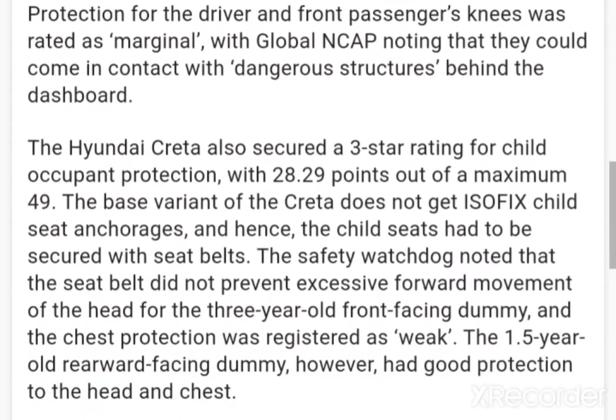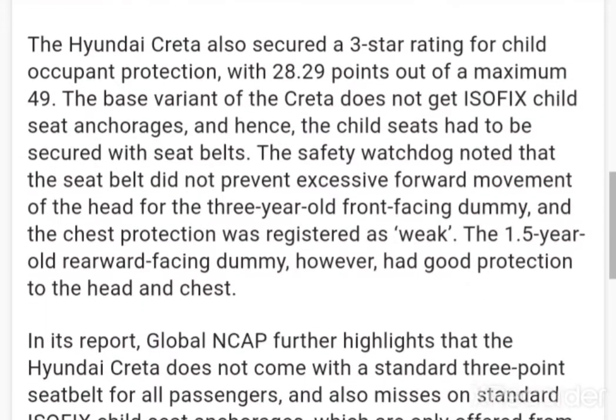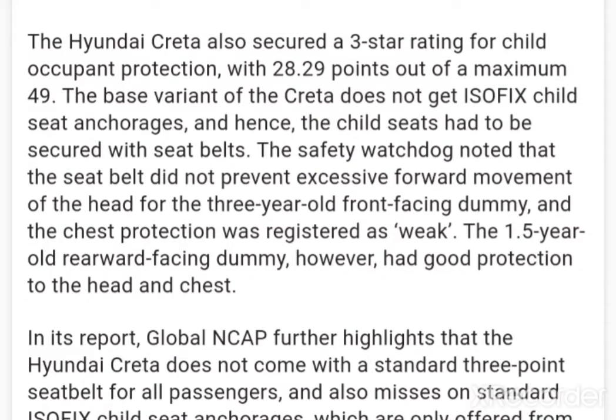The Hyundai Creta also secured a 3-star rating for child occupant protection, with 28.29 points out of a maximum 49. The base variant of the Creta does not get ISOFIX child seat anchorages, and hence the child seats had to be secured with seat belts. The safety watchdog noted that the seat belt did not prevent excessive forward movement of the head for the 3-year-old front-facing dummy, and the chest protection was registered as weak.